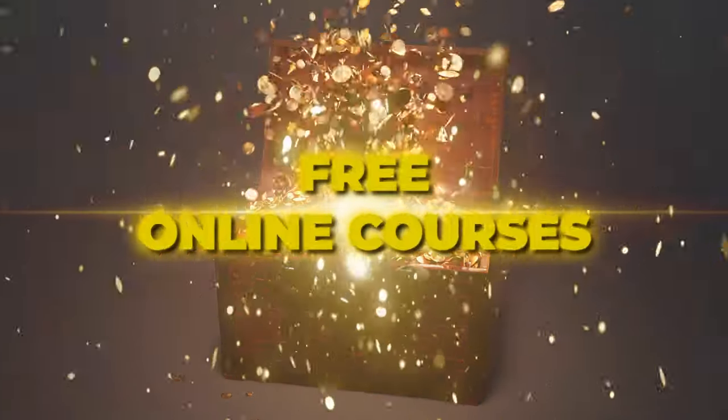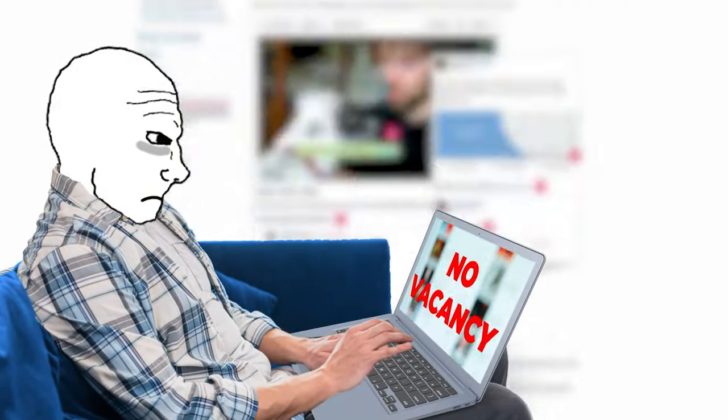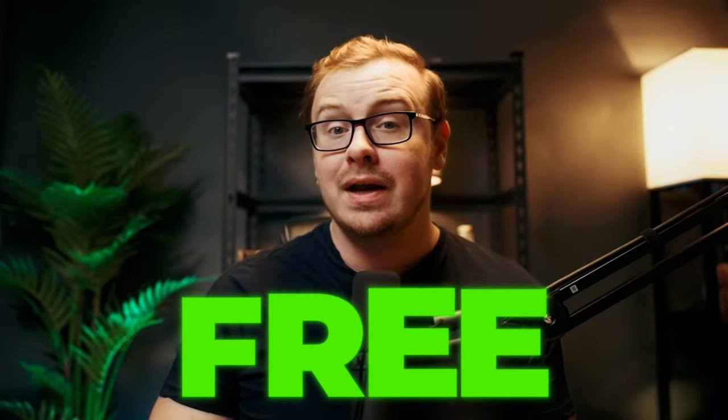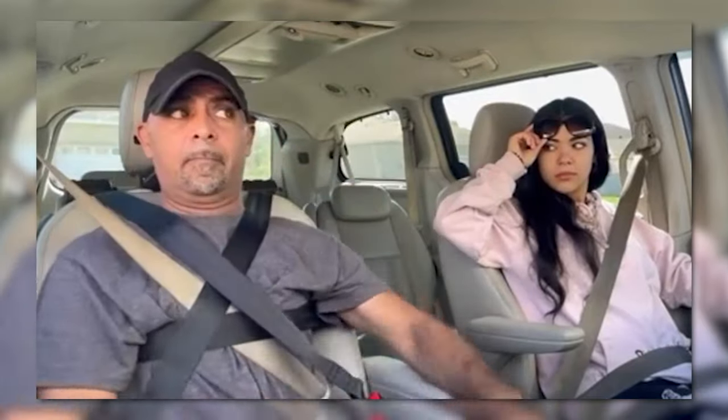Today we're going to be diving into the treasure trove of free online courses that can skyrocket your career. Have you ever felt like you're stuck in a job-seeking maze, constantly hitting dead ends? Get ready to find your way out, because by the end of this video you'll have 15 powerful tools in your arsenal to land that dream remote job. They're all free and come with certificates to boost your resume, so buckle up because we are about to turbocharge your career.